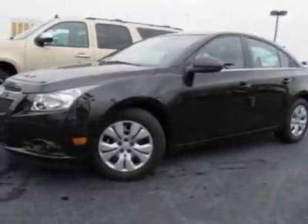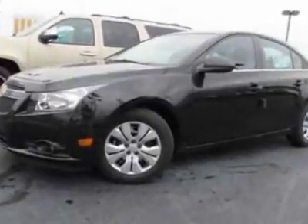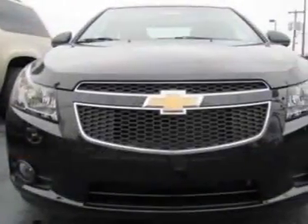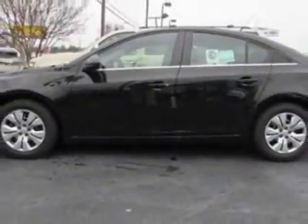Come take a look at this new 2012 Chevrolet Cruze. For your protection, this vehicle has a full factory warranty. This vehicle gets an estimated 25 miles per gallon in the city and an estimated 36 on the highway.